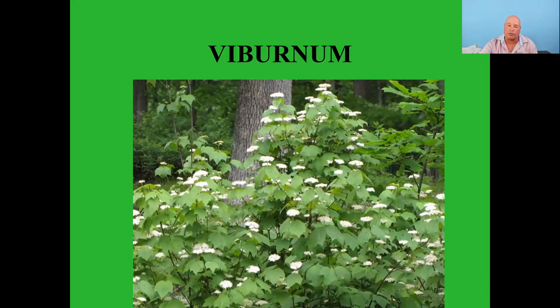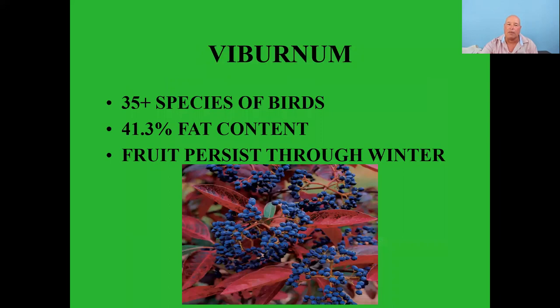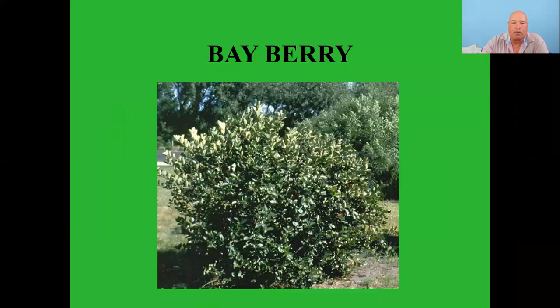Viburnums — there are several native viburnums. This is the maple leaf one. 35 plus species of birds feed on these; the berries contain 41.3% fat content, which is important for birds' diets. The fruit persists through winter. Pictured here is a black haw viburnum which turns red with blue berries — a quite nice-looking plant.